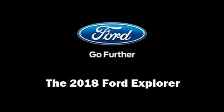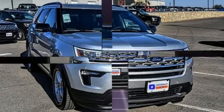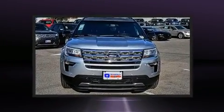Step into the 2018 Ford Explorer. It features an automatic transmission, front-wheel drive, and a 3.5-liter six-cylinder engine.